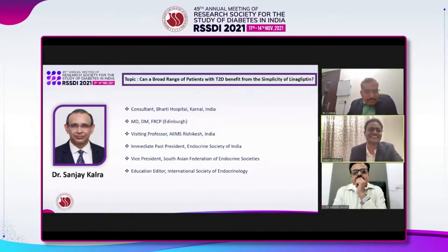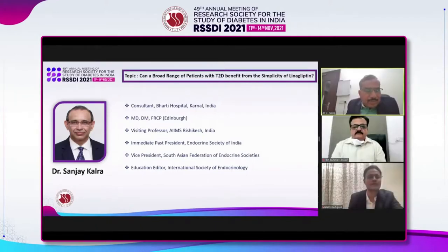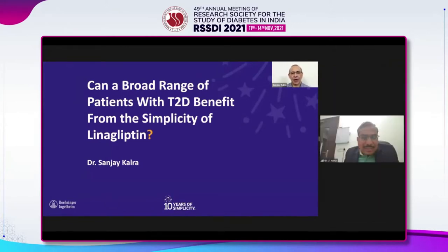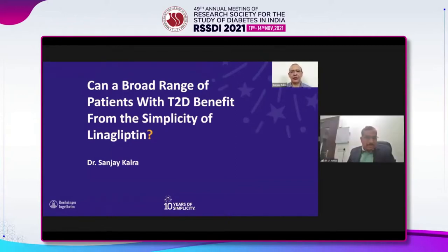Good day friends. Let's talk today about a very simple topic — one whose importance we may not even realize. But it is not only simple; this topic is significant, it is sensible, and it is something that we all must listen to. So let's see if a broad range of patients with type 2 diabetes can benefit from the simplicity of linagliptin.